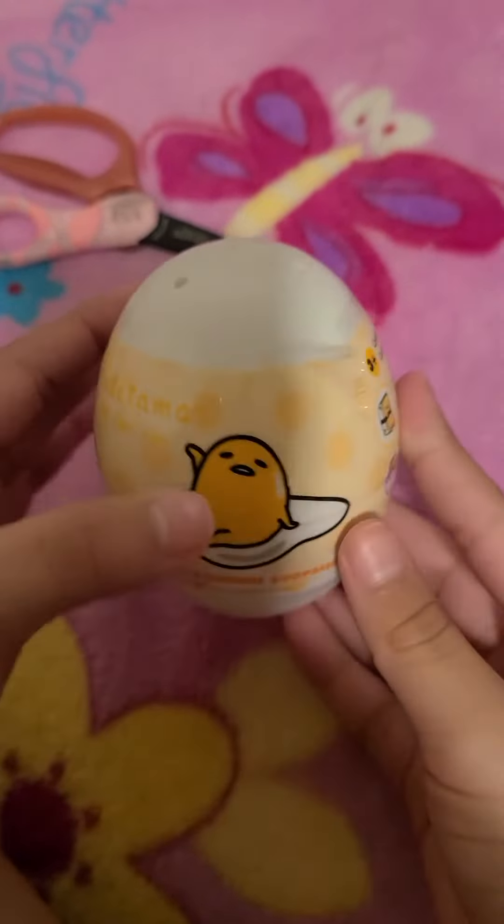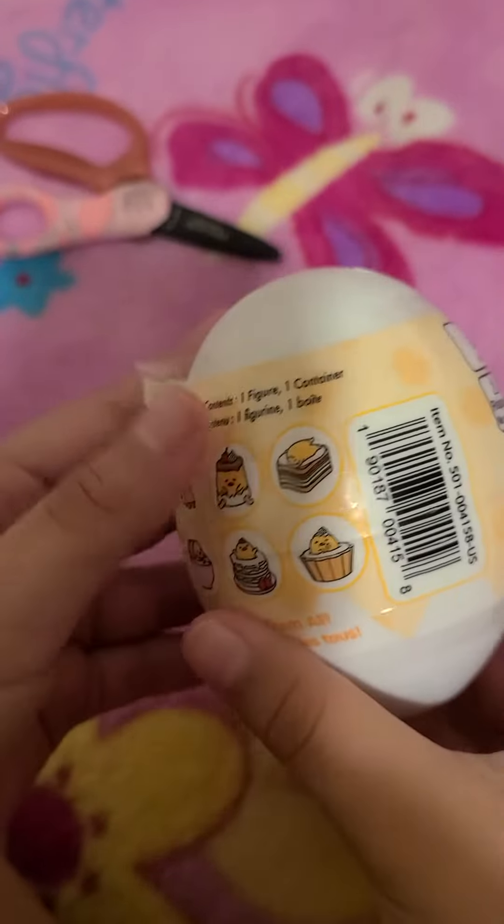Hi guys, today I'm going to open the Glitter Tamar Egg. I'm so excited. Let's see what I get.